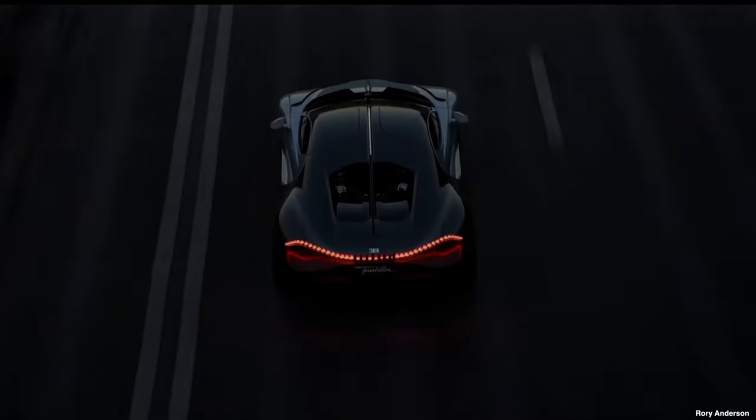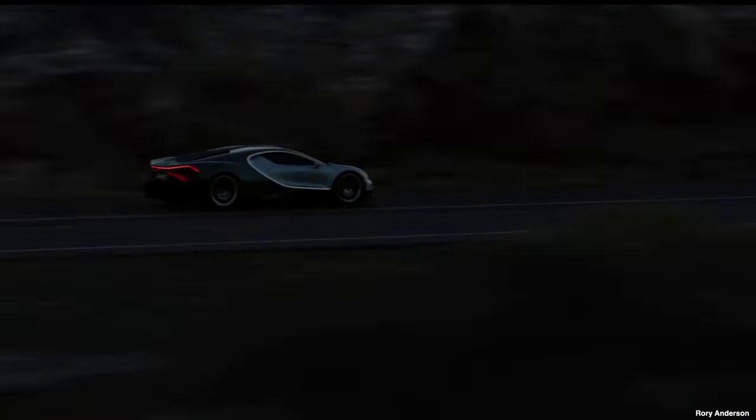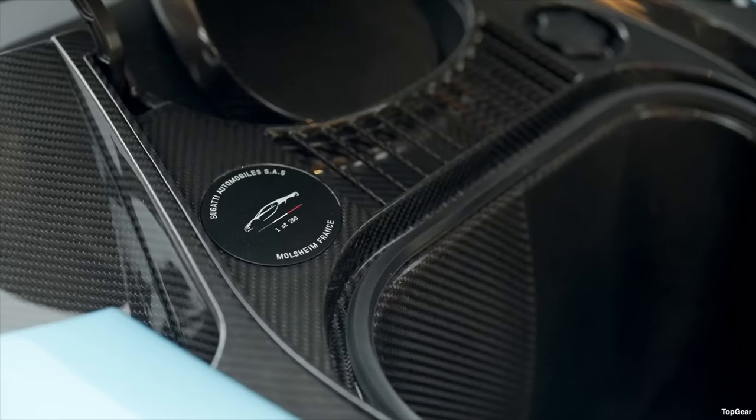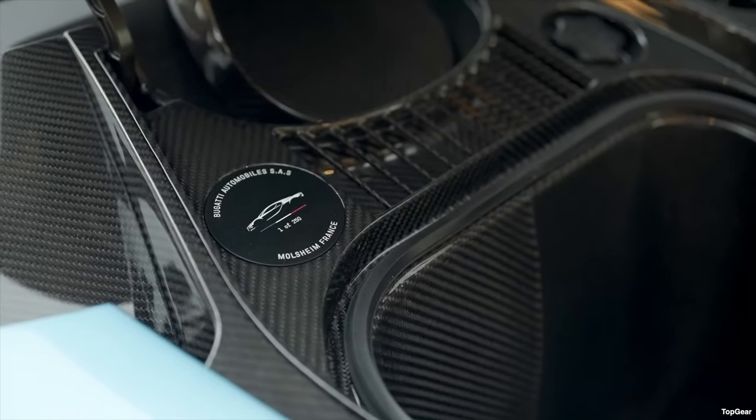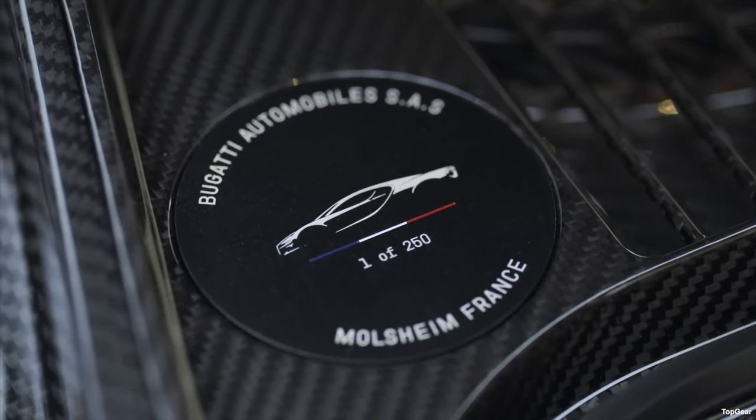The Veyron and Chiron respectively broke the fastest production car records, and Bugatti Rimac are on record as stating that they're expecting similar excellence from the Bugatti Tourbillon. Only 250 standard production Bugatti Tourbillons will ever be made and production begins in 2026.